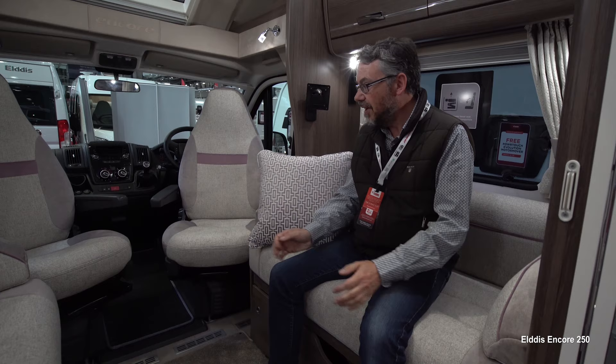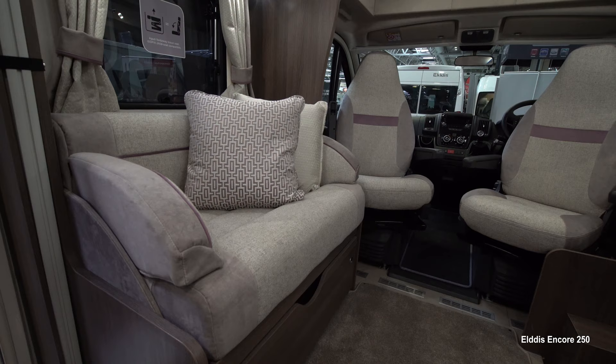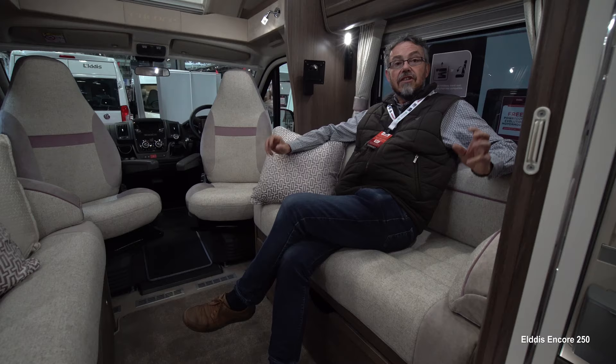Although these settees look very much set up for relaxing on site, underneath each of these sofas is a travel seat that folds up so you can carry four people on the road to match the four berths that this motorhome has.